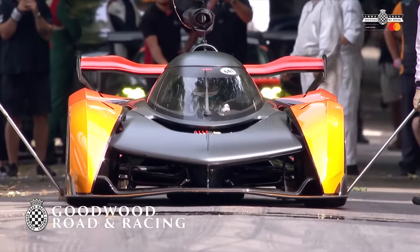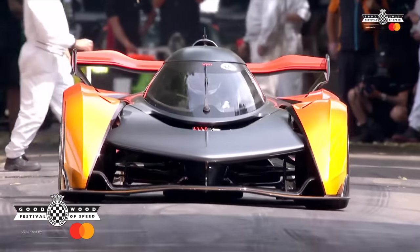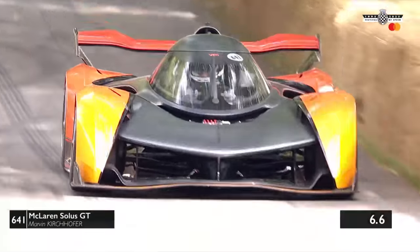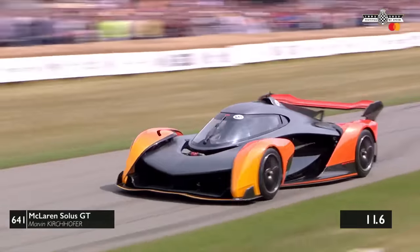Could well be right up there. It's a central seat cockpit as well, as any racing driver loves. Absolutely. And it launches off the line as we look at its first 100 metres. It's not quite as fast as the Rimac, but it certainly has got the pace to charge up the hill.